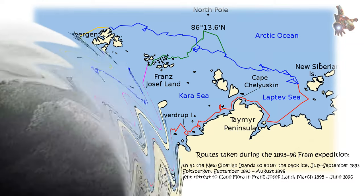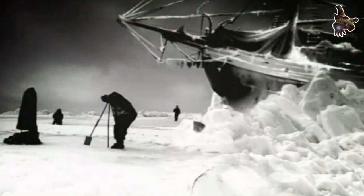Double planking: to provide additional protection against the ice, the Fram featured double planking. Two layers of planks were laid diagonally, forming an X pattern. This design enhanced the ship's resistance to pressure and minimized the risk of the hull being pierced or crushed by the ice.